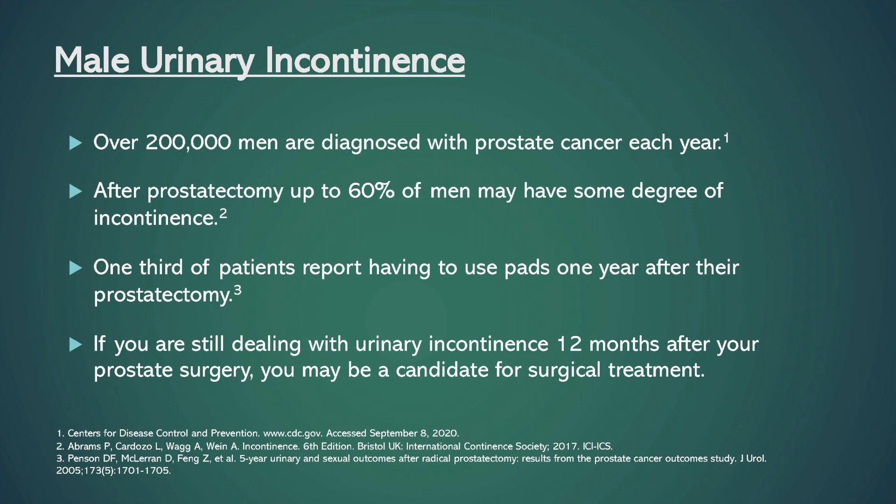Every year over 200,000 men are diagnosed with prostate cancer in the U.S. Up to 60% of men suffer some degree of urinary incontinence after their prostatectomy, with one-third of patients reporting use of absorbent pads one year following their surgery. If you are still dealing with urinary incontinence more than 12 months after your prostate surgery, you may be a candidate for surgical treatment.